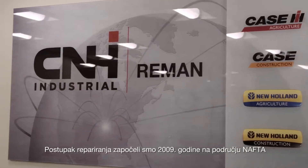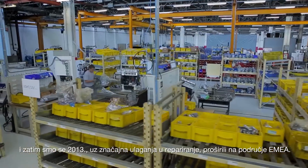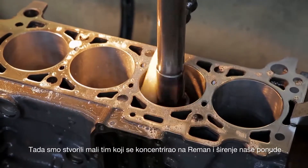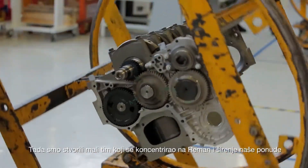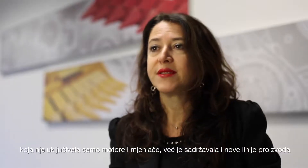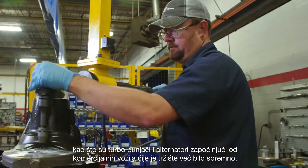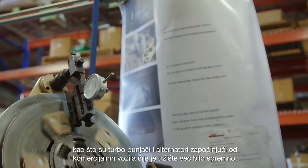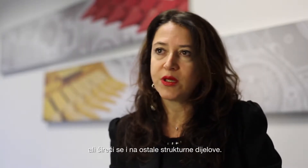We started the remanufacturing journey in NAFTA, which was our pioneer in 2009, and then followed up in EMEA with a strong investment in the remanufacturing business starting in 2013. At that time we created a small team concentrated on reman and extended our product offering — not only engines and gearboxes, but also new product lines like turbo, injection, and rotating machines — starting with commercial vehicles and extending to agricultural and construction products.